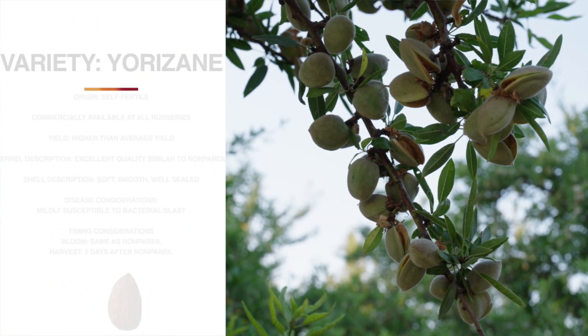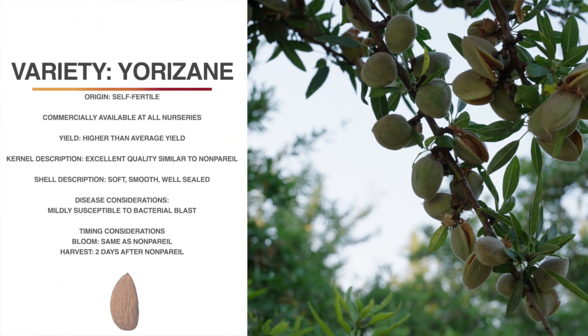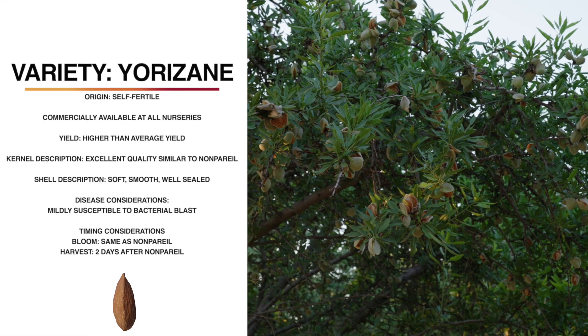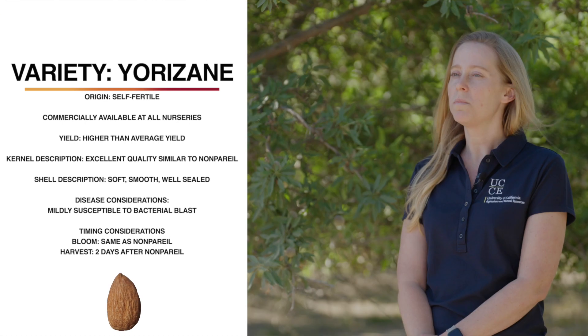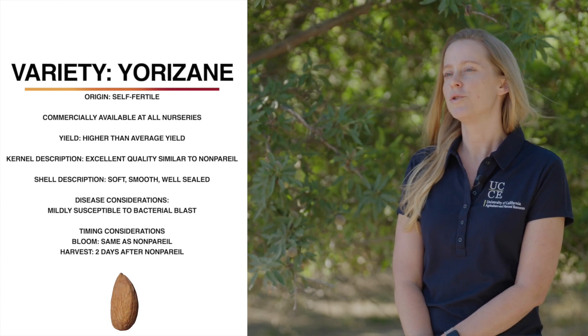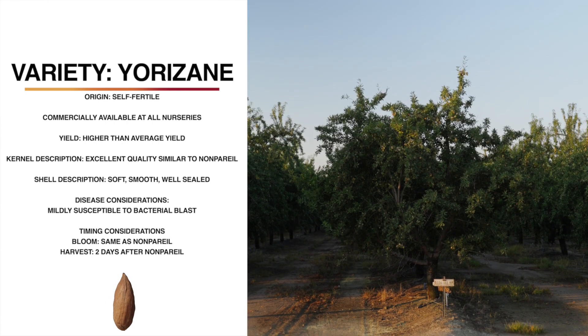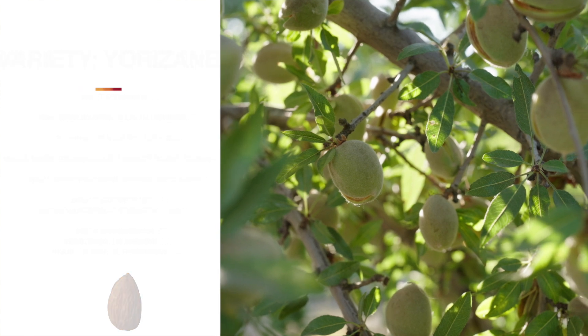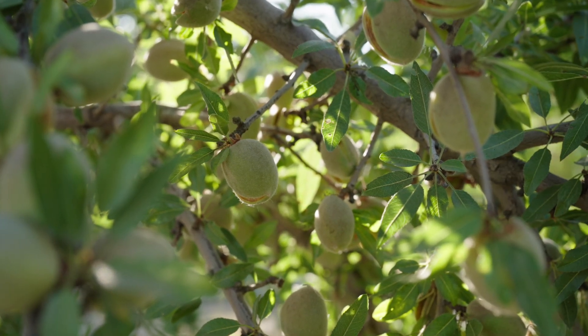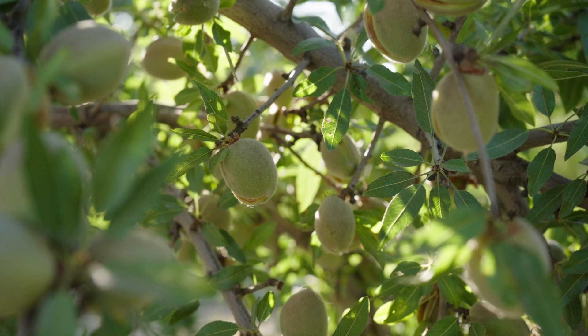I'm standing today in front of Yorizani. It is a new USDA release, and because it is a public variety, it's available at all nurseries. It is a self-fertile variety like the other USDA varieties. It has higher than average yields and a very high yield efficiency because it is a somewhat smaller tree. Because it's a smaller tree, it would do well on a high vigor rootstock or planted at a closer spacing. It does have a somewhat drooping architecture. It has an excellent quality kernel, similar in color, size, and shape to nonpareil, with a soft, smooth, well-sealed shell. On average, it blooms two days after and harvests three days before nonpareil. It shakes very well, and it is mildly susceptible to bacterial blast.